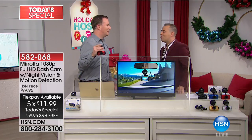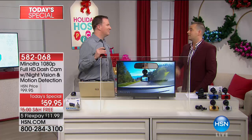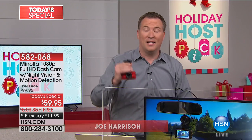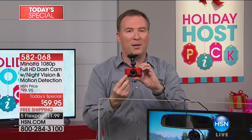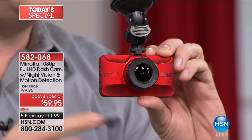It was about 18 months ago — you stood there, I stood here, and you started to go on about a dash cam. I was not convinced. But thank God I've got one now. You absolutely need one, because there's an accident basically every three seconds here in the United States. This is what I call total proof, brought to you by Minolta, a brand that's been around for almost 90 years.